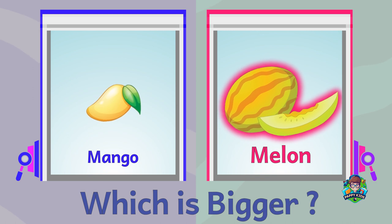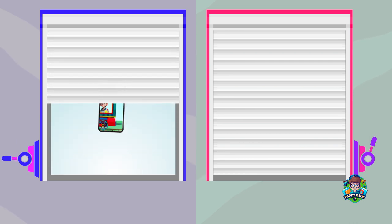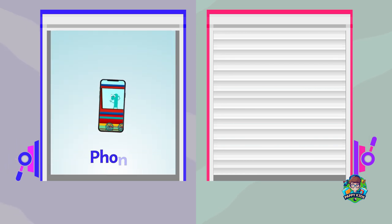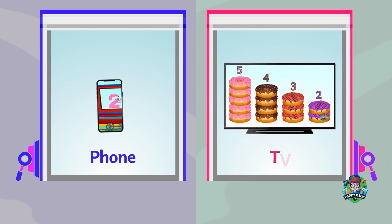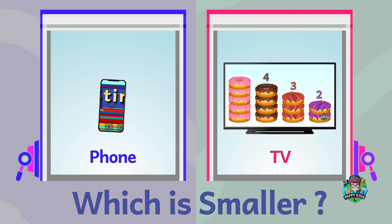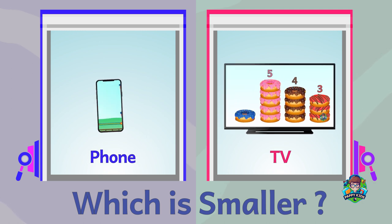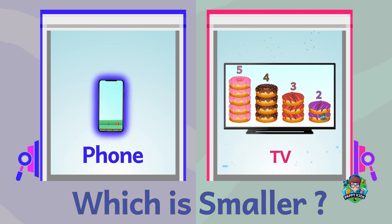A phone. A TV. Which is smaller? A phone is smaller.